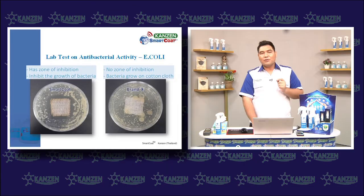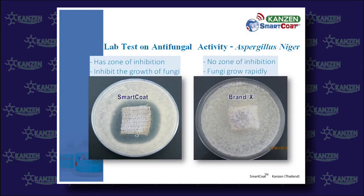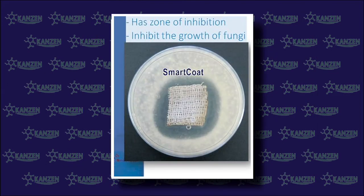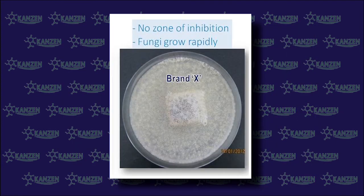On the other hand, the right-hand side of the photo is not protected by Smart Coat spraying. It was found that Smart Coat could effectively prevent the development and growth of fungus in the beginning period. On the other side, the unprotected area could not inhibit the development of fungus.